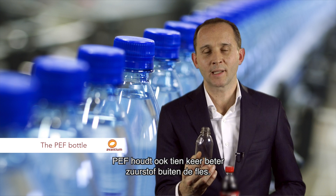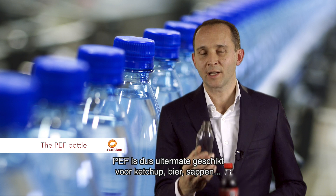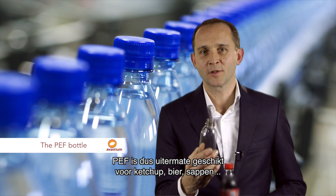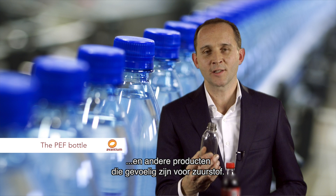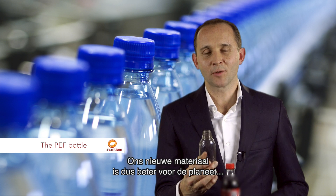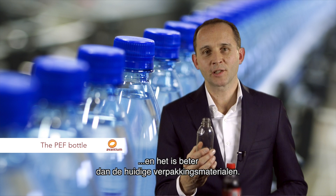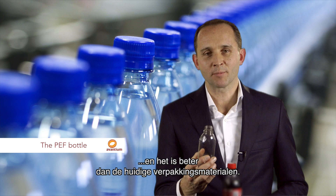It's also 10 times better at keeping oxygen out of the bottle, and therefore very suitable for ketchup, for beer, for fruit juices and other applications that are sensitive to oxygen. So with this material, we have now developed something that is not only better for the planet, but also a better packaging material than what we know from today's market.